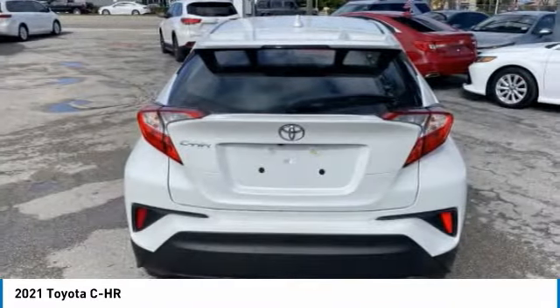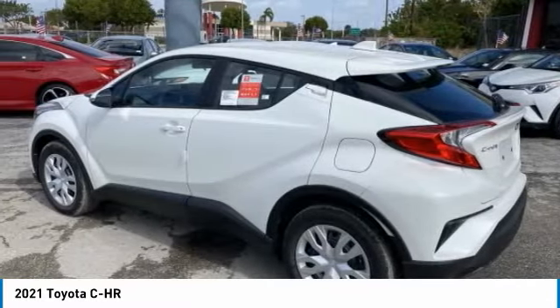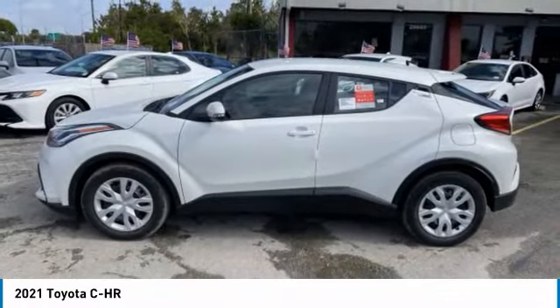The CHR handles like a race car and has all the safety features you'd expect from a Toyota vehicle. Here are some of this vehicle's great options.